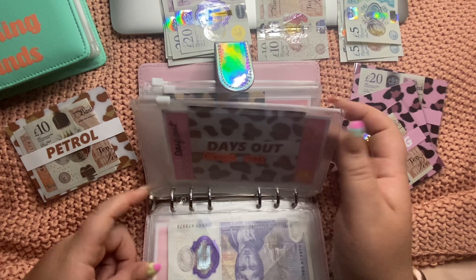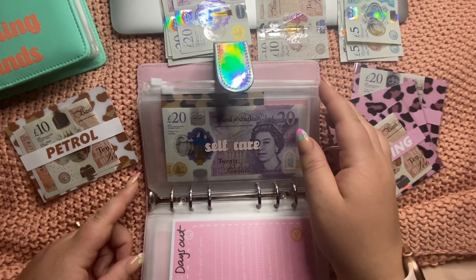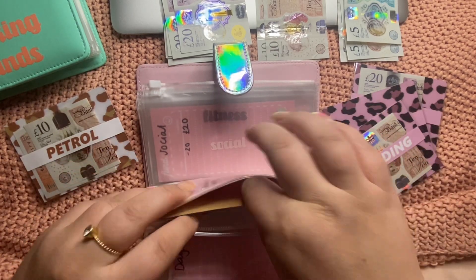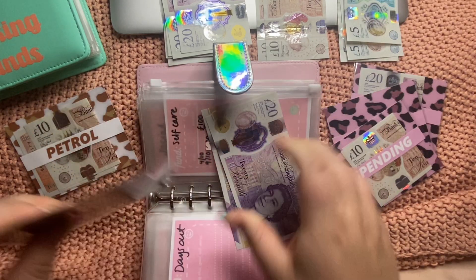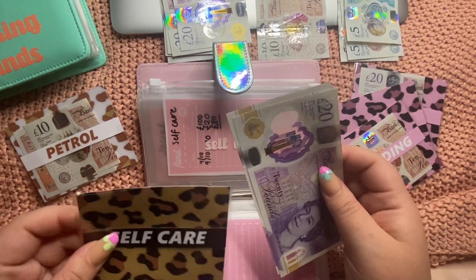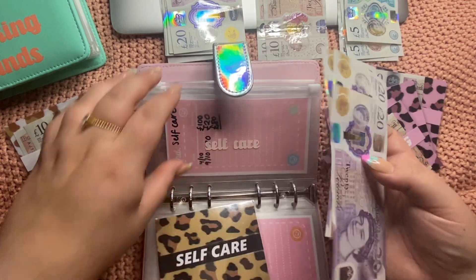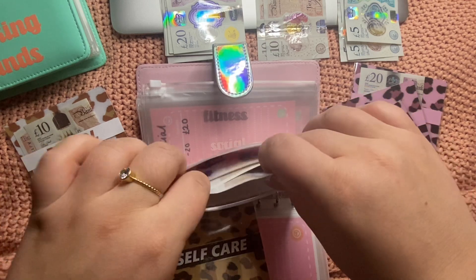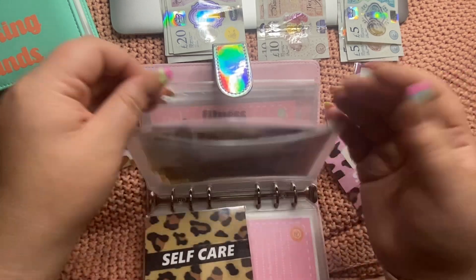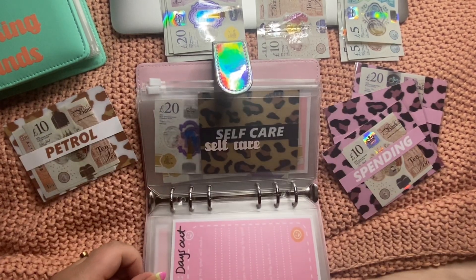Days out — hasn't got any in but I'm not going to put any in there either. We've got a few things planned but they've all been sort of prepaid, tied to my Instagram. Self-care — I did use up quite a lot. It had about £80 in it before, now it's got £40. I've spent about £80 out of this envelope. I'm going to top it up with another £20, which is to go towards getting my hair done in December, and I might get my nails done again as well.